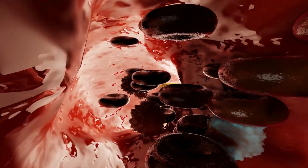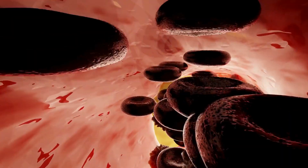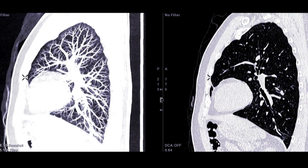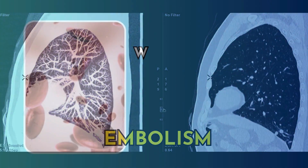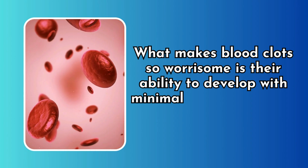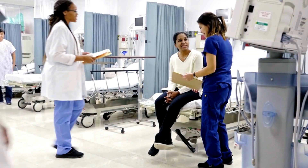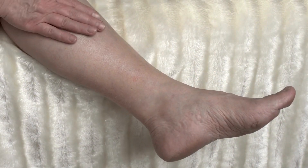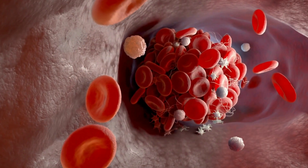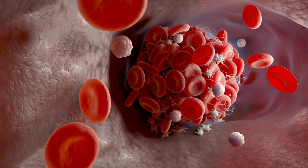If a clot gets stuck in a smaller vessel, it can cause serious health complications. This condition is known as an embolism. What makes blood clots so worrisome is their ability to develop with minimal or no symptoms, making them a silent threat. This silent nature can lead to significant problems if left unchecked. Therefore, it's essential to be aware of the warning signs.